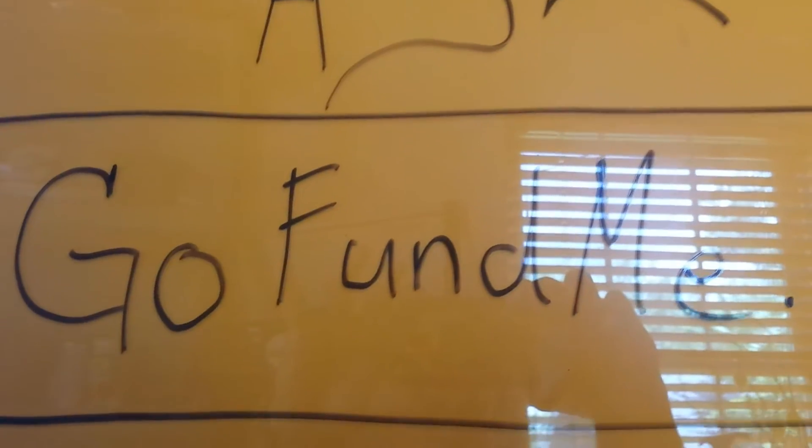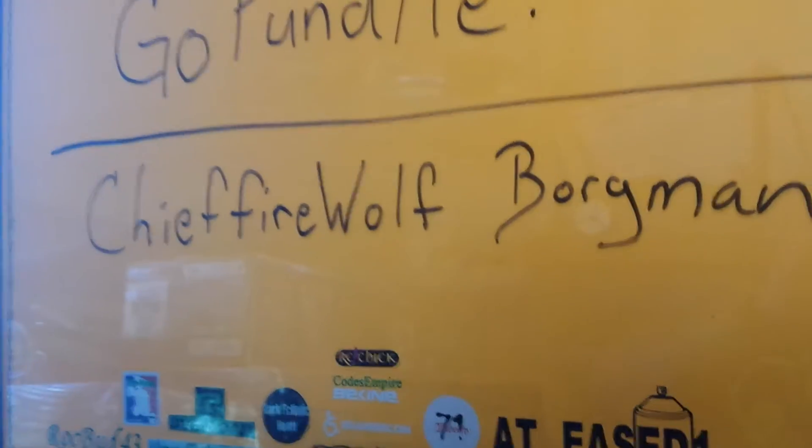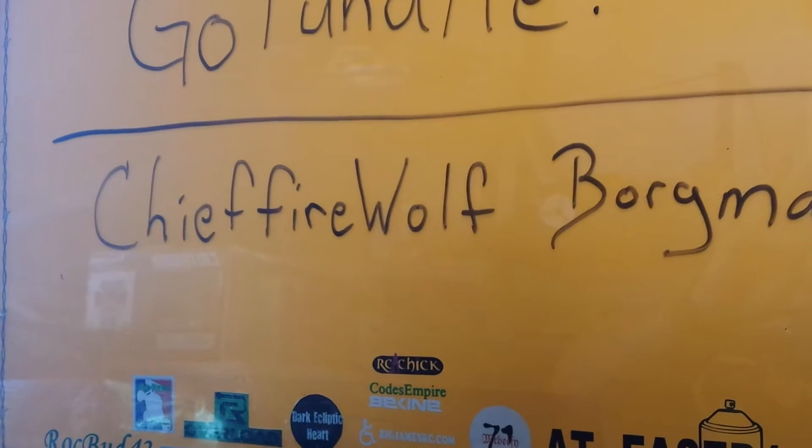So everybody wants to know — why was this stuff donated? This was donated for the ASL ice bucket challenge. In 30 days, Chief Firewolf is going to take the plunge. I was nominated by Joe Schmo. The reason I'm holding off 30 days is I want my subscribers to pass this video along and then go to GoFundMe — find Chief Firewolf Borgman.